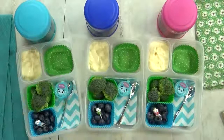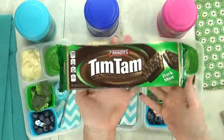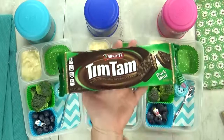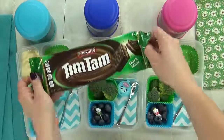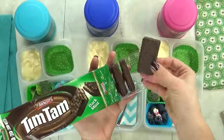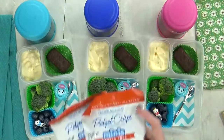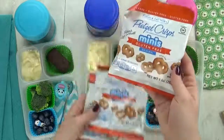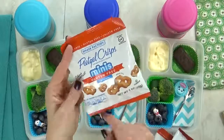Now, in this last section, I have our treat for the day — these guys. These are called Tim Tams, and they're a chocolate biscuit. These cookies come all the way from the land down under — that's right, Australia. They come in lots of different flavors, but I'm partial to the mint ones. And last but not least, I'm also gonna throw in this bag of pretzels. These are the mini pretzel crisps. They are really good.